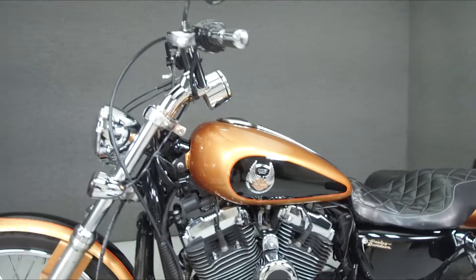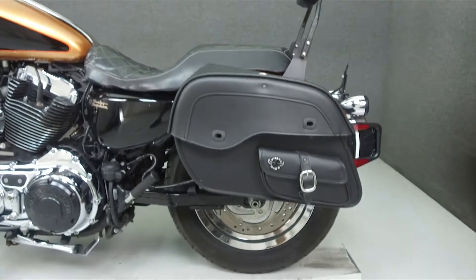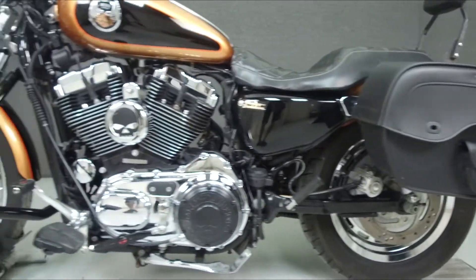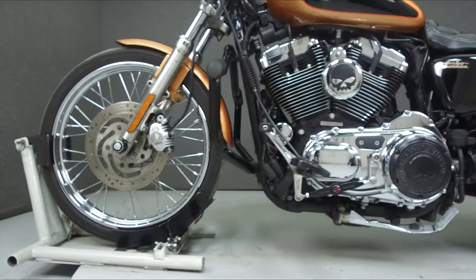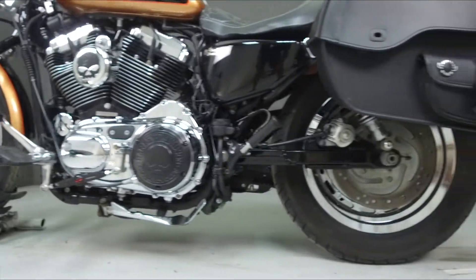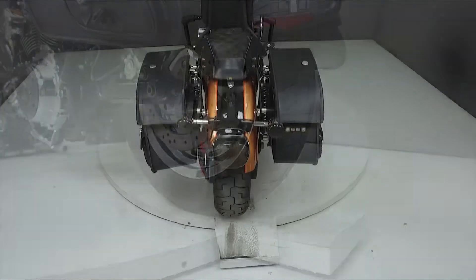This bike comes equipped with a security system with a proximity fob and is number 902 of 3,200 produced. It has been upgraded with a Vance & Hines exhaust, an opener intake, backrest, saddlebags, an oil-temperature dipstick, z-bar handlebars, daymaker headlight, smoke turn signal levers, an engine guard, and many other accessories.